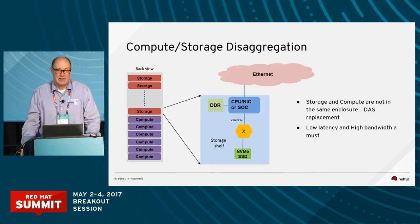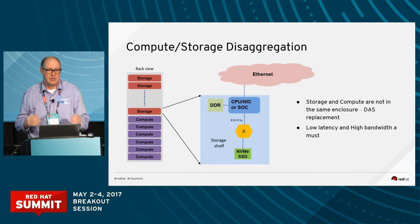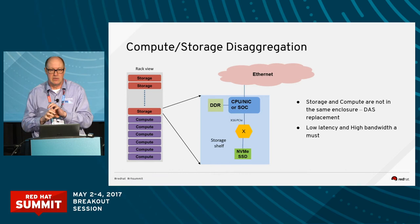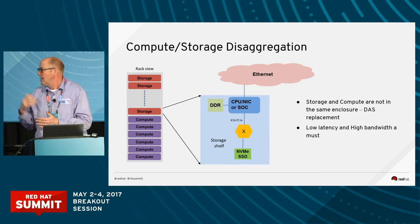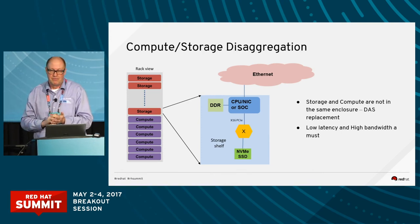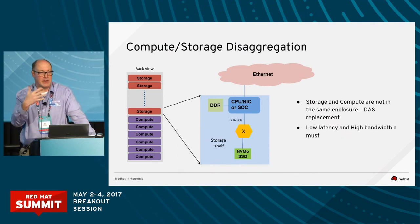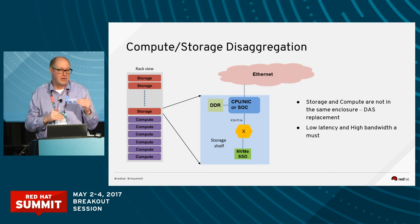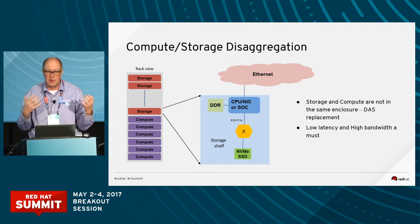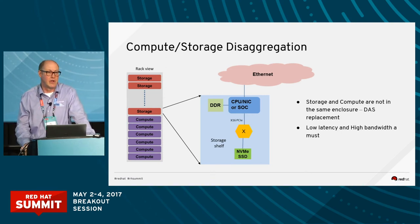Another application enabled by NVMe Fabrics is Compute Storage Disaggregation — taking compute and storage apart. It used to reside in the same machine, or across a network with high added latency. Now, for example, if you have a website serving pages during the day and want to run Hadoop at night to analyze traffic, you can reconfigure compute and storage to match those two very different compute requirement applications. This is what a lot of the hyperscalers are doing with NVMe Fabrics.